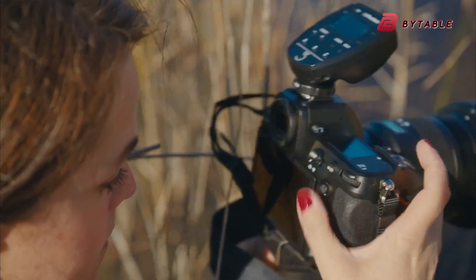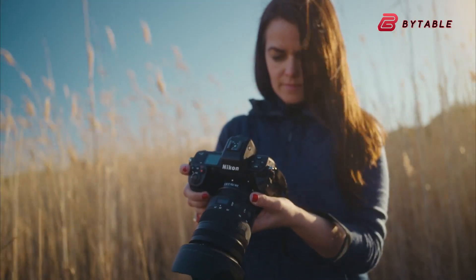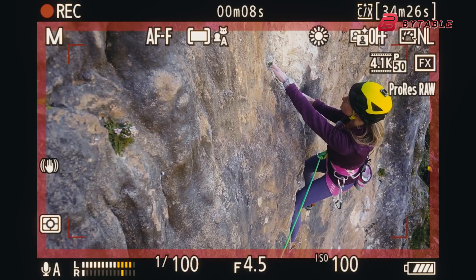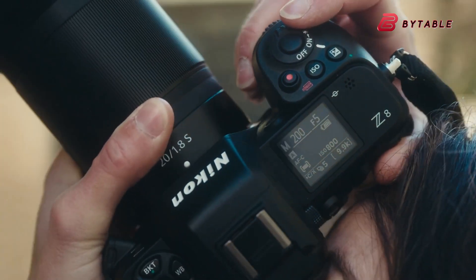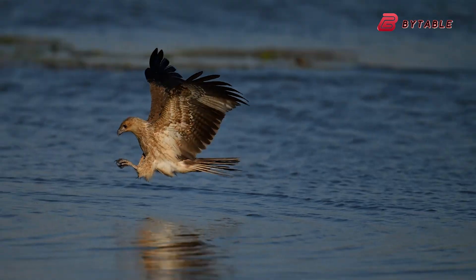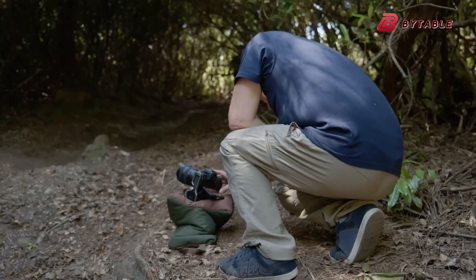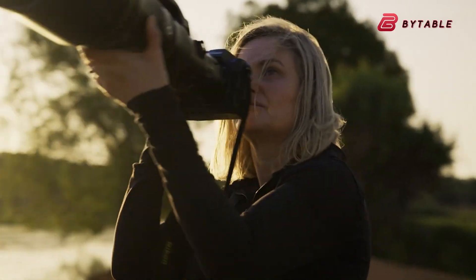One of its standout features is Dual Data Stream technology, which allows the camera to process data more efficiently. This means the Z80 could offer quicker image processing, faster shooting speeds, and improved autofocus performance — making it an excellent choice for photographers who want top-notch quality with reliable and fast performance, whether shooting stills or capturing action-packed moments.